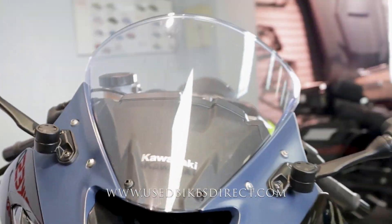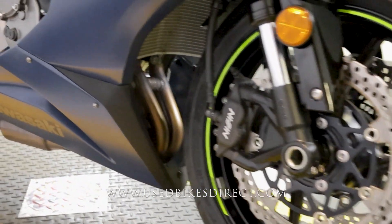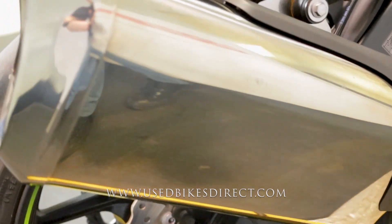This is a 2023 model Kawasaki Ninja ZX6R featuring the Kawasaki 636cc inline four-cylinder engine, naturally paired up to a six-speed transmission. This one has 4,978 miles on it and is mechanically in perfect condition.